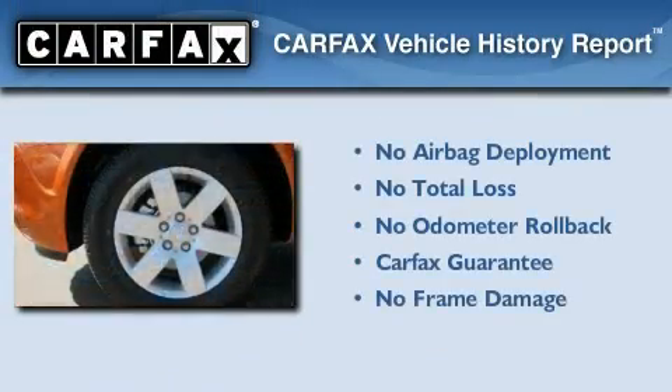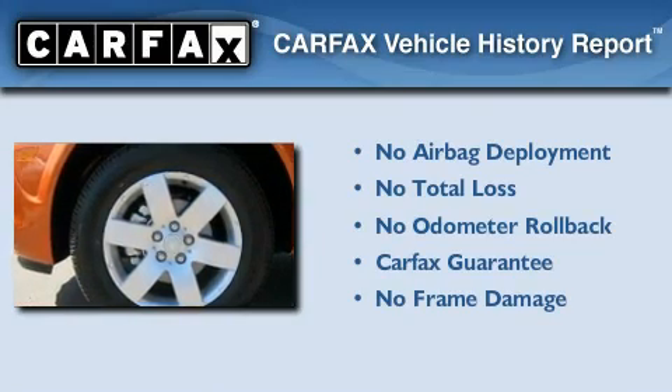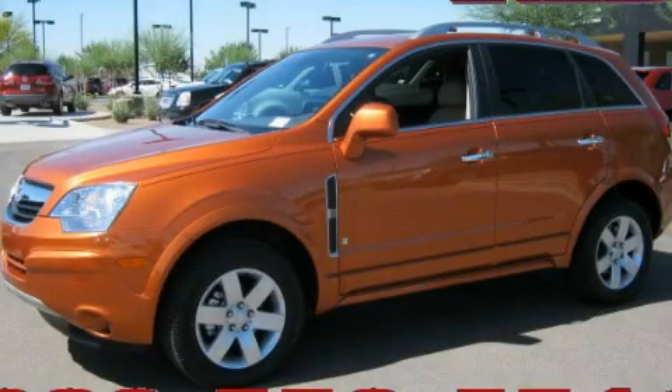Not to mention that this Saturn qualifies for the Carfax buyback guarantee. Contact us today to arrange your test drive.